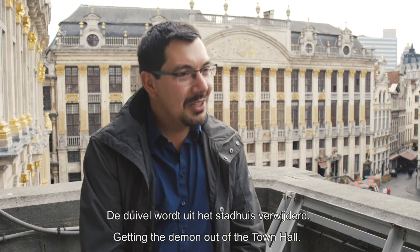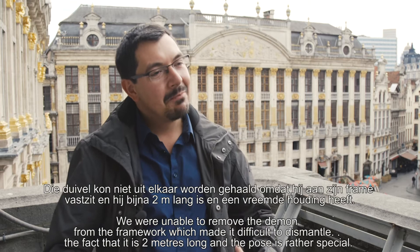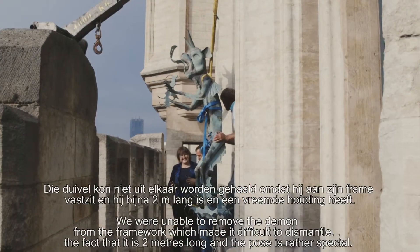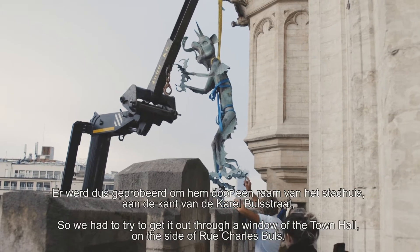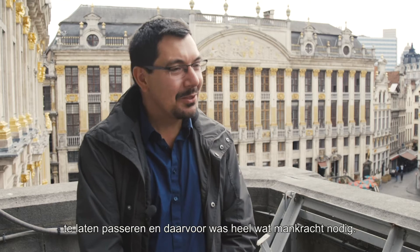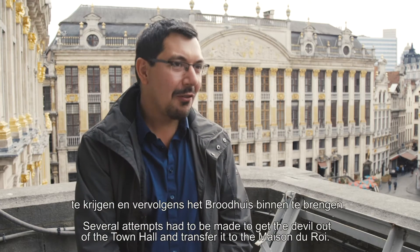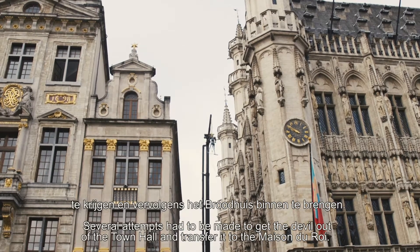La sortie du diable de l'hôtel de ville — un diable qui n'a pas pu être démonté, puisqu'il est fixé à son armature, qu'il fait près de deux mètres de long, et qu'il a une attitude tout à fait particulière — a nécessité de tenter de le faire passer par une fenêtre de l'hôtel de ville, du côté de la rue Charles Buls. Cela nécessitait des moyens en force humaine assez importants, et plusieurs essais ont été nécessaires pour enfin voir ce diable sorti de l'hôtel de ville et pouvoir entrer par la suite à la Maison du Roi.